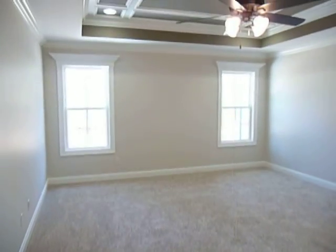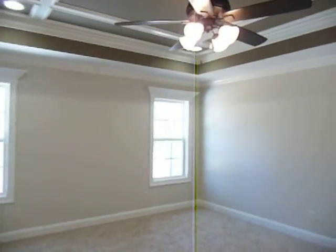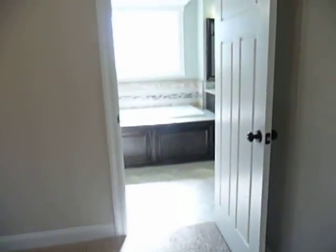And finally, here is your master bedroom — beautiful tray coffered ceiling, recessed lights, and a fan and light kit. And here is your master bath.